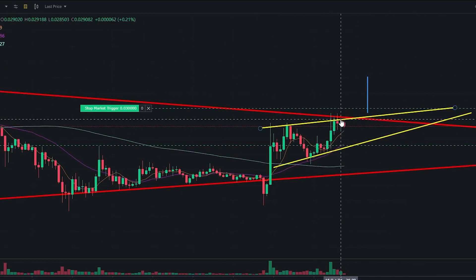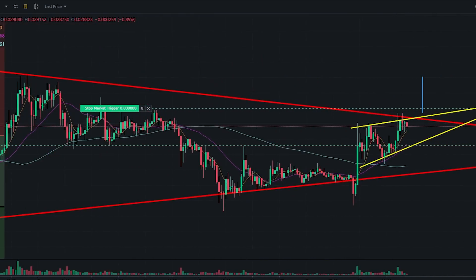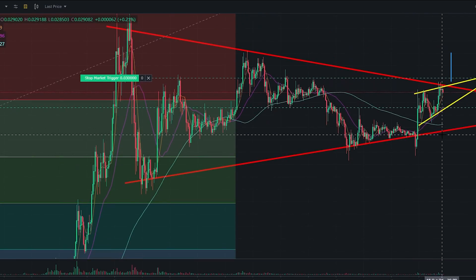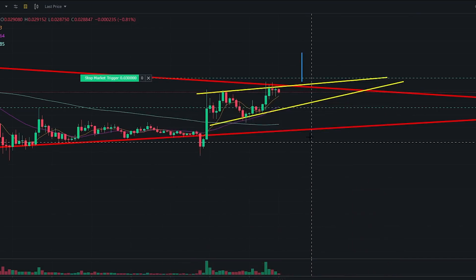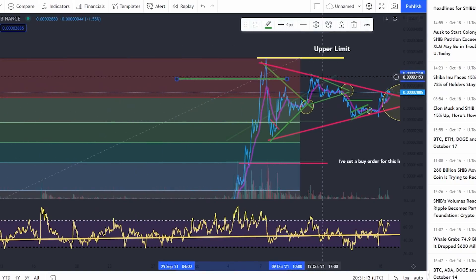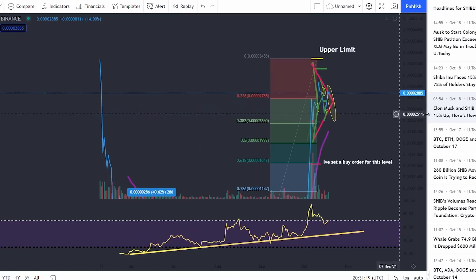Things are looking pretty good on SHIB so far. This could be either a very bullish fake-out or the start of something crazy. I'm going to tell you guys as it's going on — if we do manage to break out, I'll tell you, and if we start to go down I'll tell you exactly where, exactly why, and exactly what price action to expect.